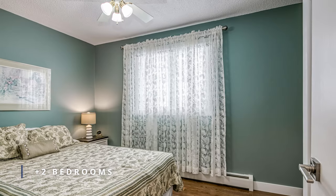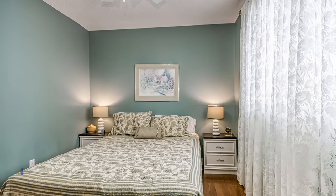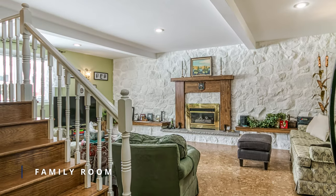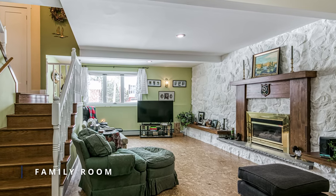This home features a very efficient gas hot water heating that is zoned for control on each level, along with central ductless air conditioning providing year-round comfort. The family room is a cozy space that features a gas fireplace, cork flooring and lots of natural light.